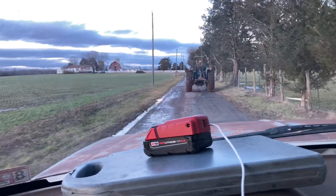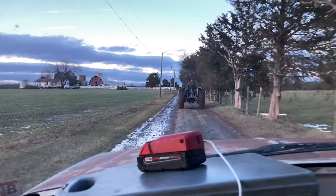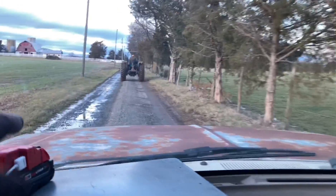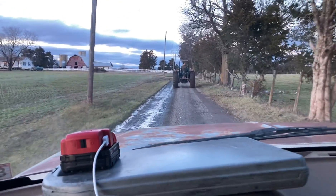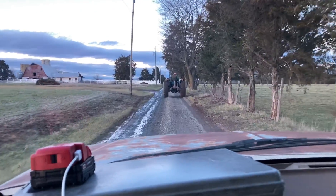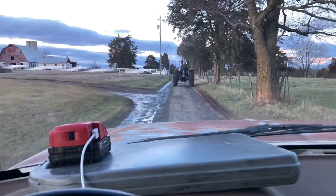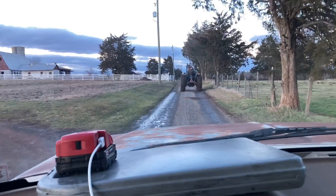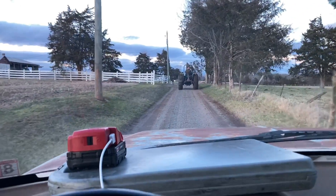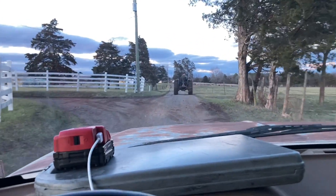So the other day, Dad took the 4610 loader out to the woods. Went around the woods to move some logs on the fence line. He got out there to the other side and she started sputtering. Y'all know what that sounds like. So he made a straight shot back to the barn. He made it all the way back to the shed, but he didn't get it in the shed before she completely ran out of fuel. He probably should've checked the fuel before going all the way out there in the woods.